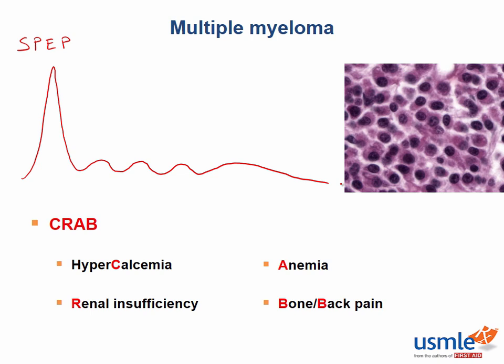A normal SPEP looks something like this drawing, with the first tall spike being albumin, followed by four smaller humps: the alpha-1 protein, the alpha-2 protein, the beta protein, and the gamma protein. The alpha, beta, and gamma are all globulin proteins, and the gamma globulins are the ones that help form immunoglobulins, which are involved in antibody production.